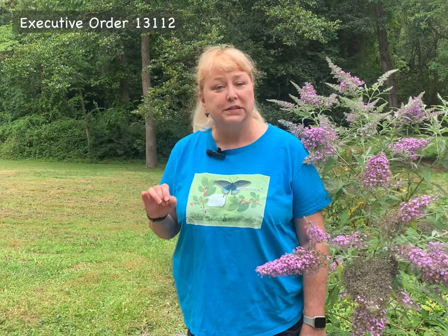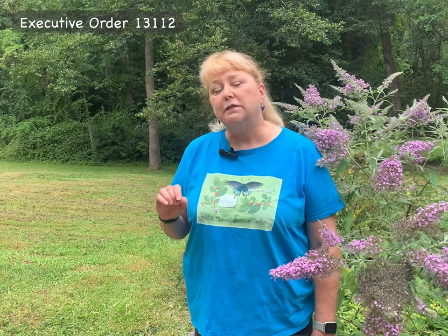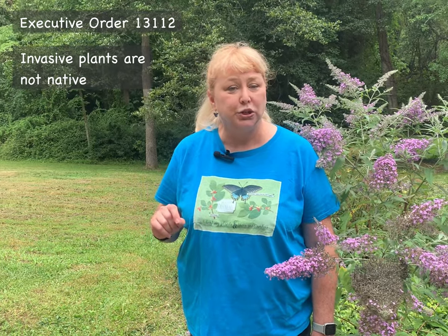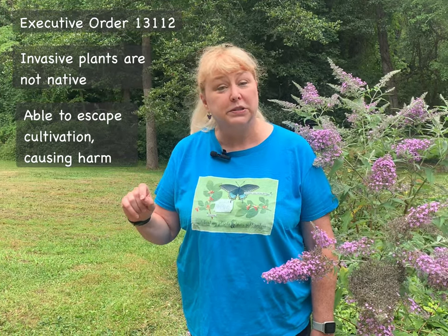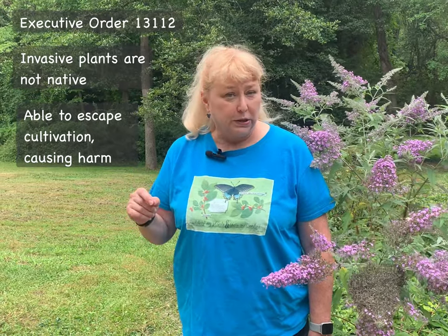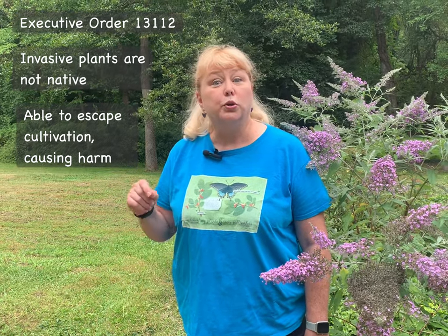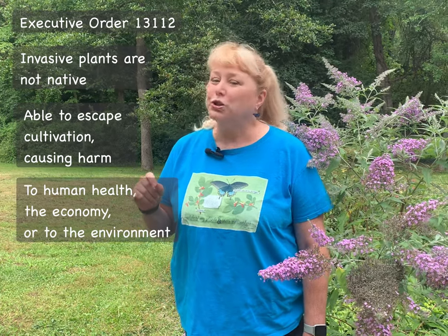It was set in 1999 when President Clinton signed Executive Order 13112, which said that invasiveness is about being non-native to the area in which it is occurring, and that it is able to escape cultivation or management by humankind, getting into the wild and out-competing native organisms causing harm in one of three ways: either to human health, to the economy, or to the environment.